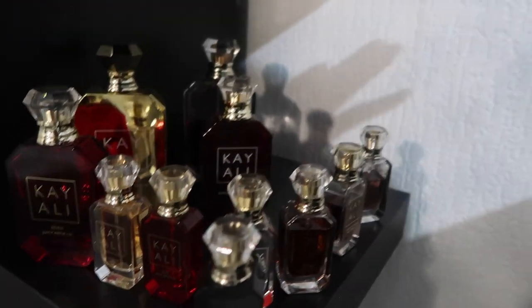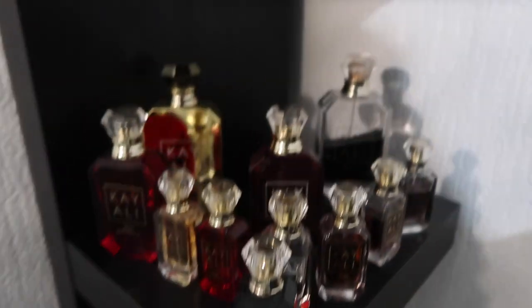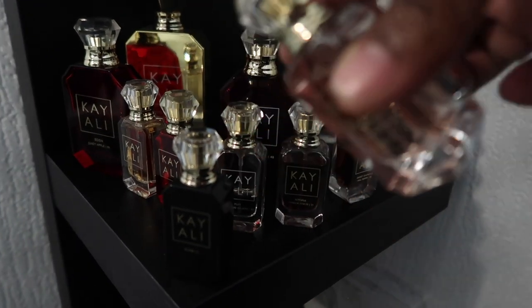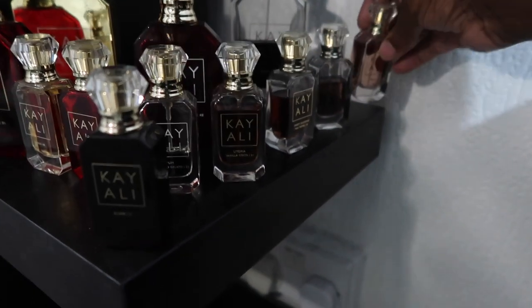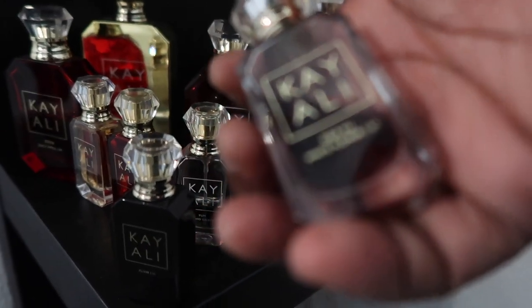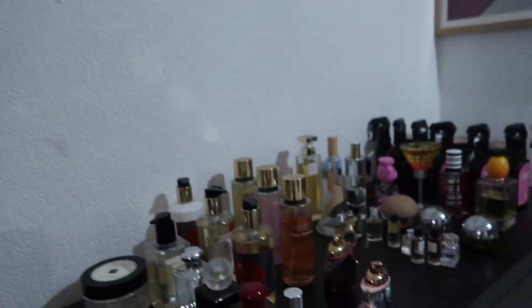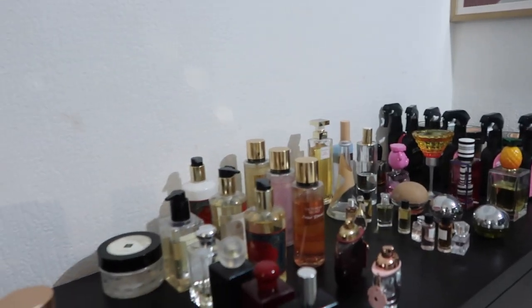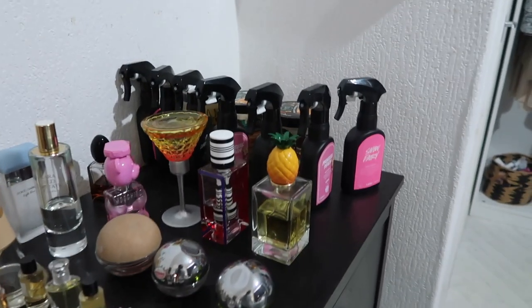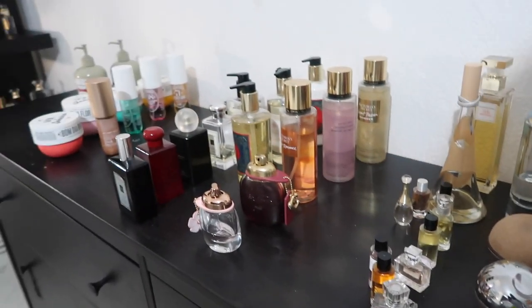I'm trying to see how I'm gonna finesse this area. Which one is this? This is the Musk one. I told you guys I have almost all of Kayali. And the last one is Déjà Vu White Flower — honestly it's the bottle for me. I also have the Kayali hair mist — where is it? Maybe the boys have taken it. My battery is about to die.